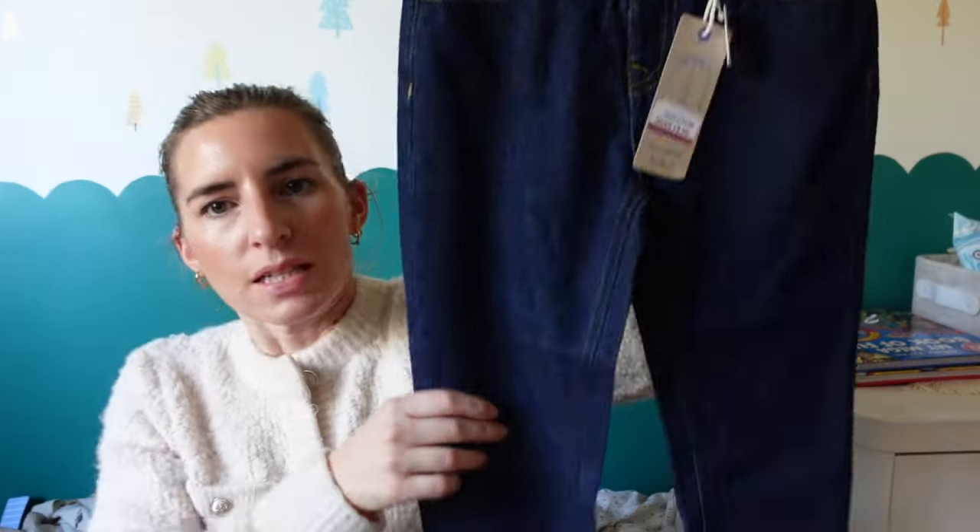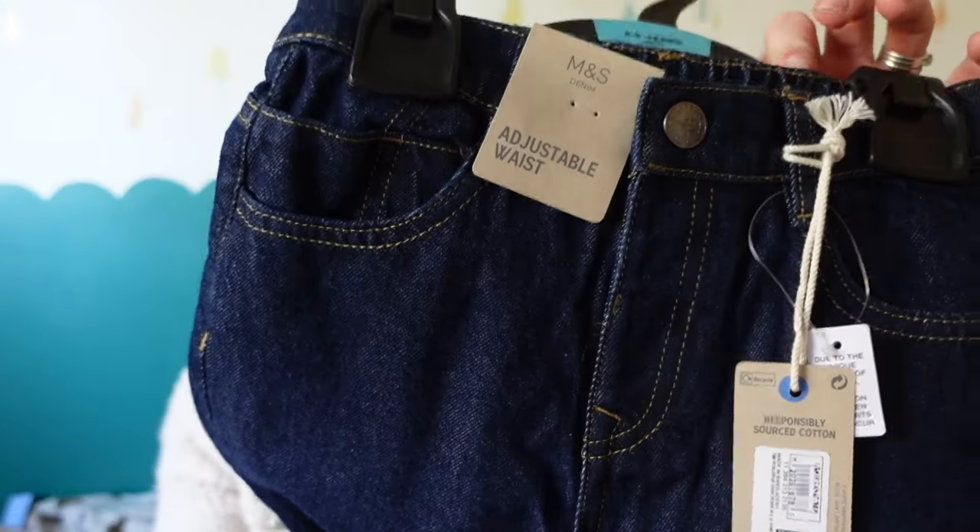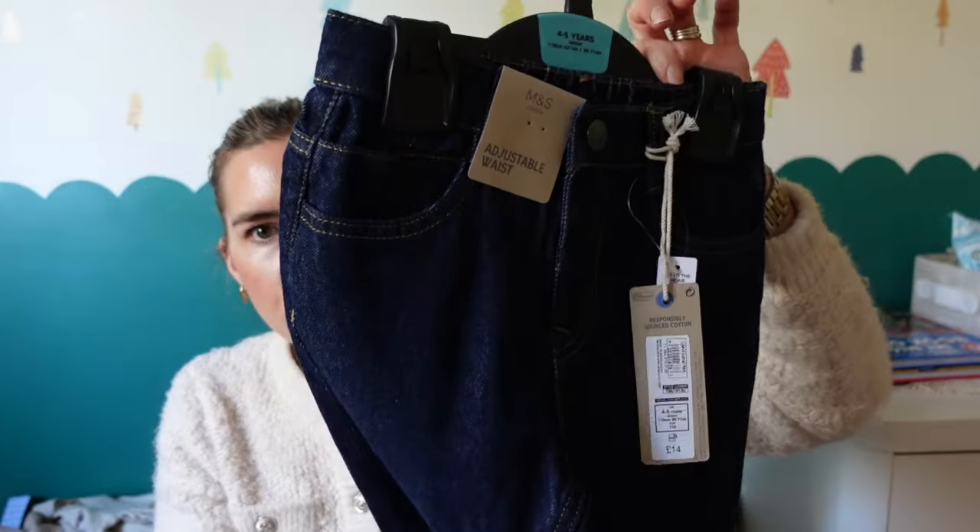I also got him some jeans — these are age four to five, which is perfect. I put the five to six up to him and they just looked ridiculously big. These are adjustable waist, originally 14 pounds down to six pounds. These are just some nice smart casual jeans. He doesn't have a pair of jeans — literally no jeans. I do generally like him in joggers as I want him to be comfortable, but these are a really lovely soft jean. They're going to be really useful for the next few months and great for smart casual occasions.